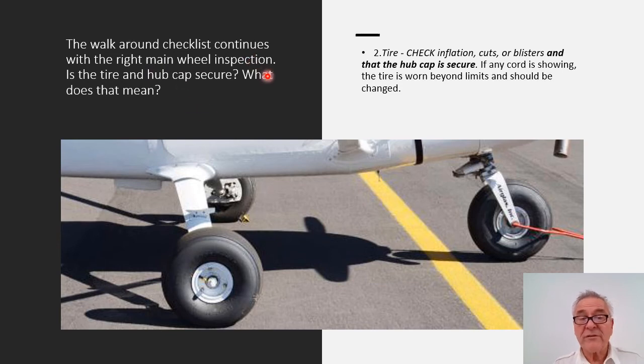The walk-around checklist continues as you walk to the back and come around to the right main wheel inspection. Is the tire and hubcap secure? What does that mean? The checklist calls for checking inflation, cuts and blisters, and that the hubcap is secure. Focus on the main wheel — notice the large nut in the middle of the tire rim. The left main wheel behind this picture clearly shows the puck or brake caliper. We'll be talking about those two items.